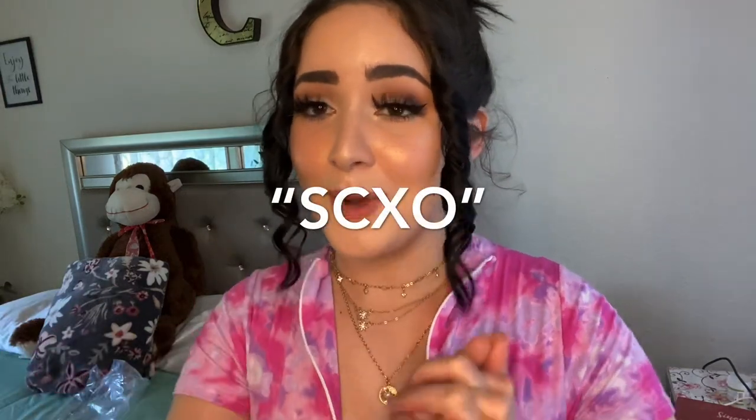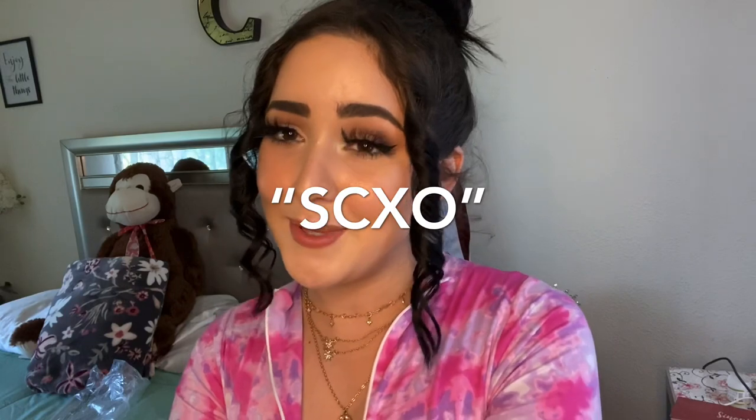That is all for this video — if you guys liked it please give it a thumbs up and subscribe for more videos. Don't forget to use my code SCXO when you purchase any item from Boss Babes Boutique — the link is down below in the description. Please let me know in the comments if you want me to do more videos like these. Thank you so much for watching, I hope to see you guys next time!